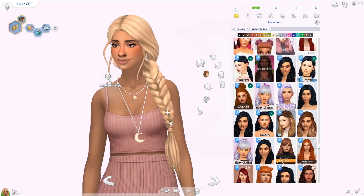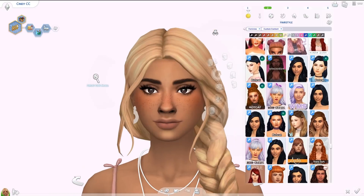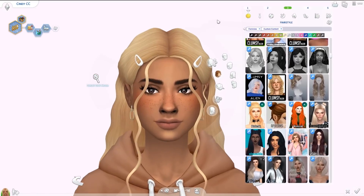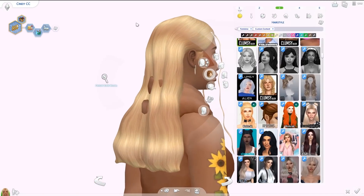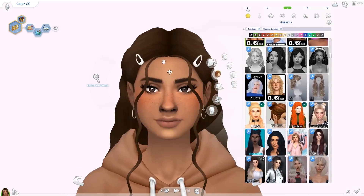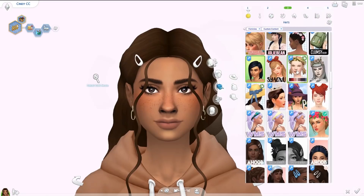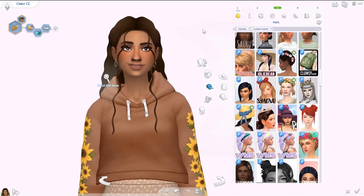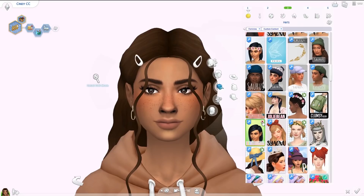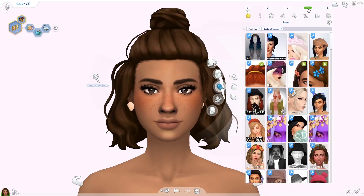Next we have the Marana hair — another Clumsy Alien hair I have used so many times. It's a super gorgeous long braid on one side, really thick and voluminous, again with those loose strands of hair. I'm obsessed with it. Then we have the Paloma hair, which I've also used multiple times. It doesn't go with this hoodie as you can clearly see, and I really prefer it in a darker color, but look how stunning it is. You can download little hair clips in the hats category.